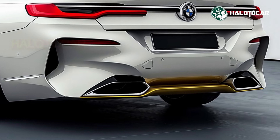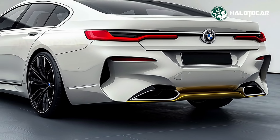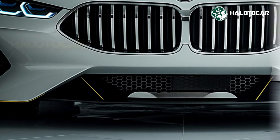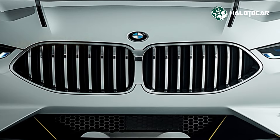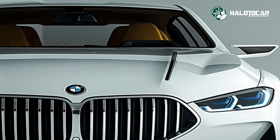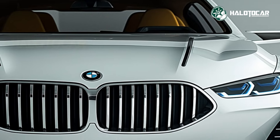Innovation is at the core of the 2025 BMW 7 Series, and it's evident in every detail. The cutting-edge infotainment system features a high-resolution display with intuitive controls, allowing you to access navigation, entertainment, and connectivity features with ease.